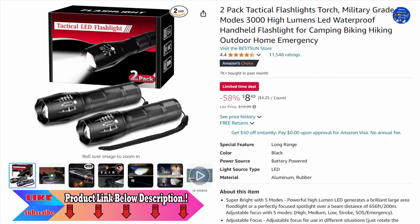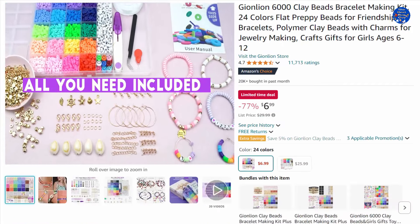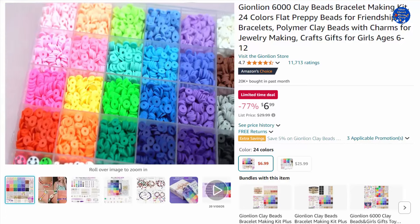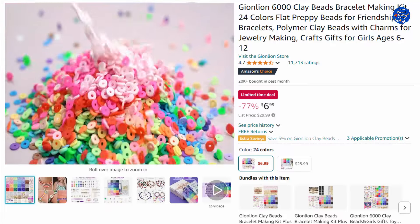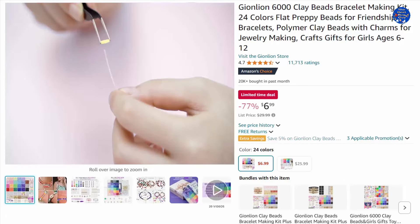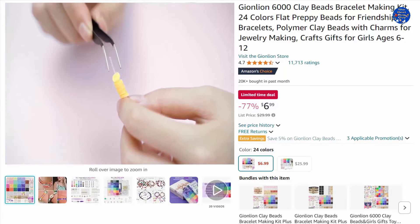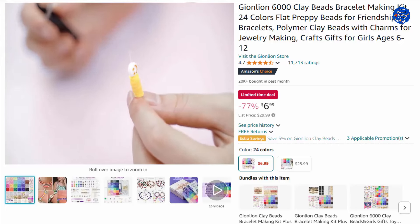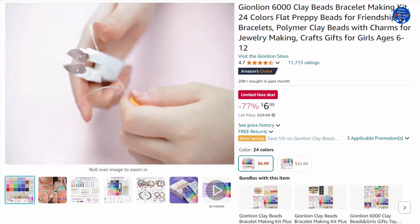24-color flat preppy beads for friendship bracelets — a must for jewelry-making lovers. Includes approximately 5520 pieces of flat polymer clay beads in 24 colors, 550 pieces of charms kit, two rolls of five-meter elastic strings, and scissors to meet all your bracelet and jewelry-making needs. Polymer clay beads in 24 bright colors let you make bracelets with mixed polymer clay high-sheet beads and your favorite pendants.